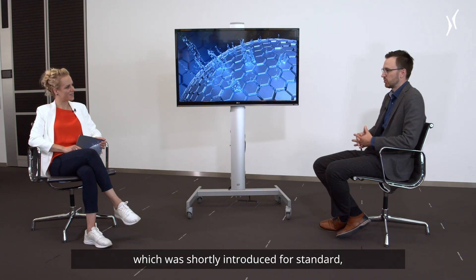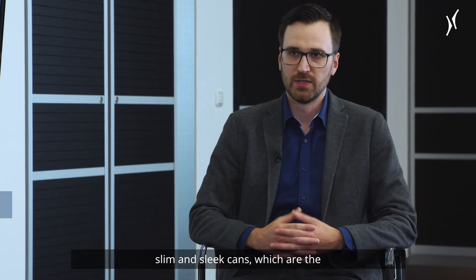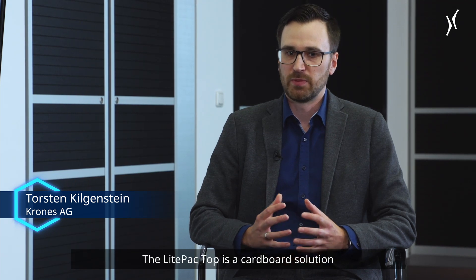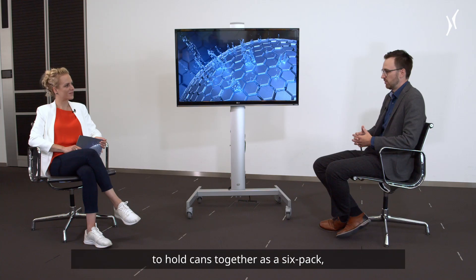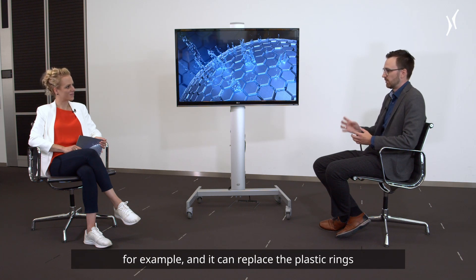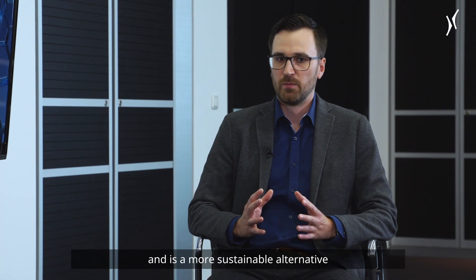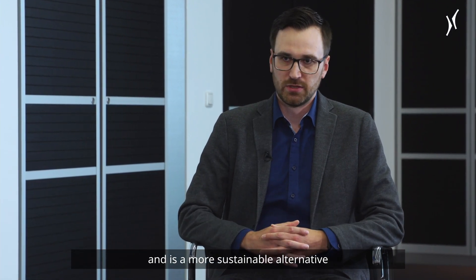On the sustainability side, we have the Light Pack Top, which was recently introduced for standard, slim, and sleek cans — the three major can formats in the market today. The Light Pack Top is a cardboard solution to hold cans together as a six-pack, for example, and it can replace the plastic rings that are especially popular in America, making it a more sustainable alternative to shrink packaging.